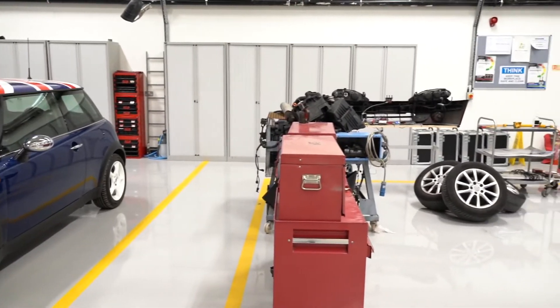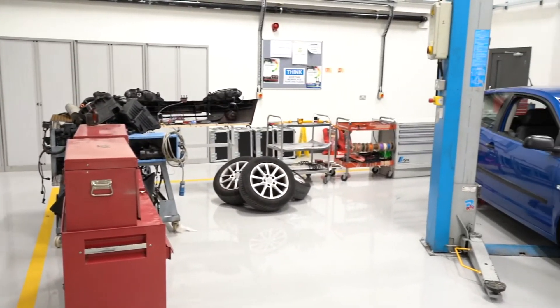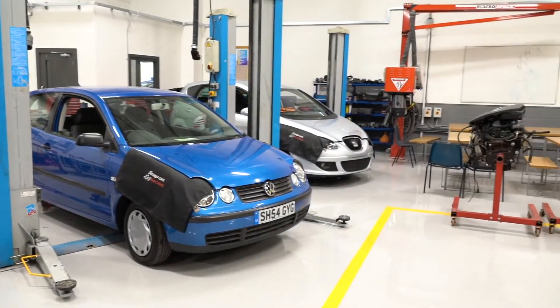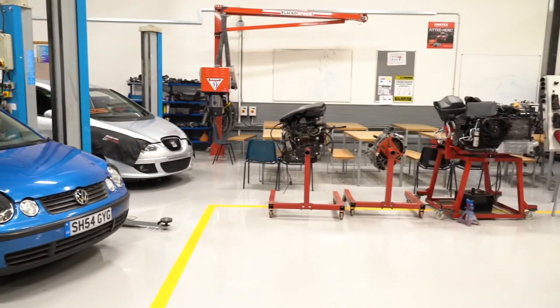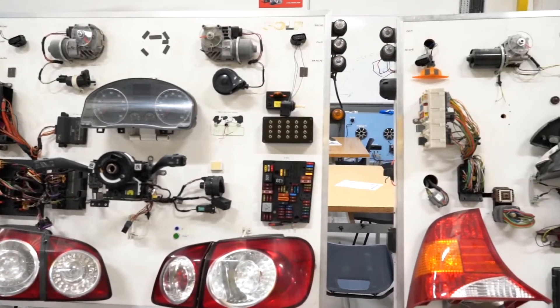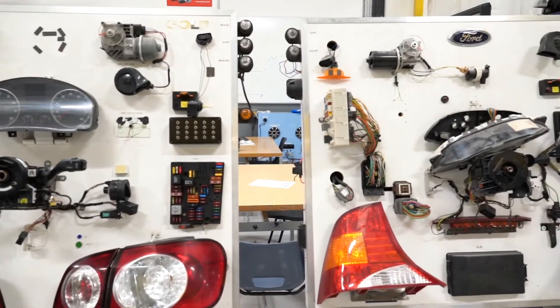Area number one is the Auto-Electrical Department. Auto-Electrical is where you see engine management or ABS light come on your dashboard and you need to take it to a technician that interrogates the vehicle with a laptop to see where the fault is. In this area, you're going to see a lot of Auto-Electrical testing equipment.